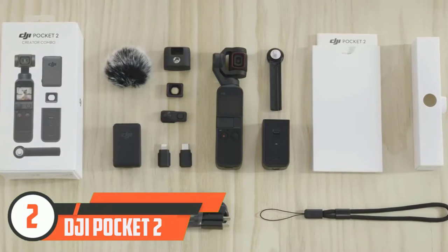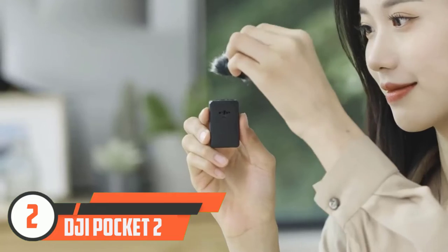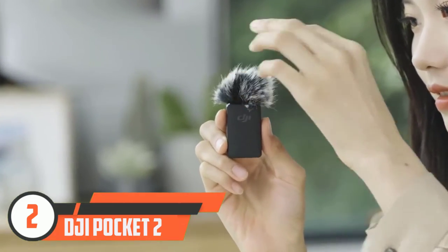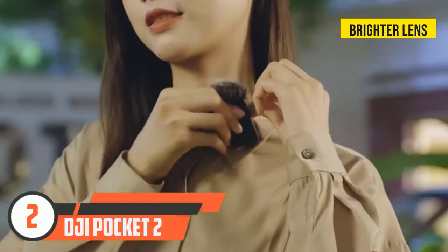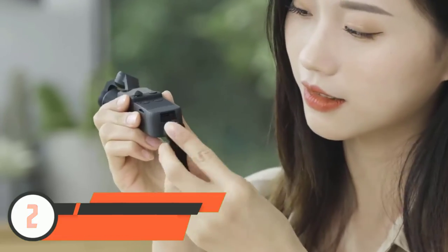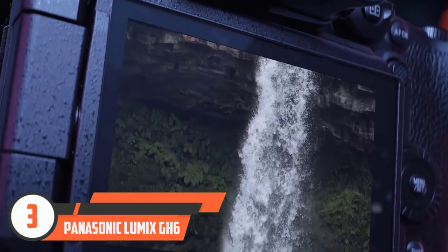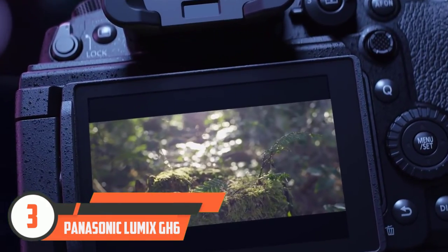Compared to the Osmo Pocket, which remains on sale as a more affordable alternative, the DJI Pocket 2 brings a new larger sensor, a brighter lens, improved microphones, and a wider field of view, which means you don't have to hold it out at arm's length when talking to camera.